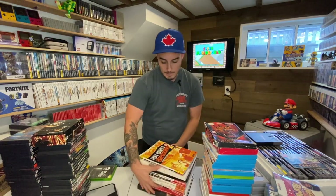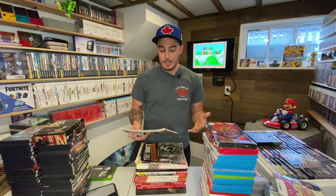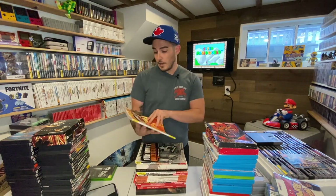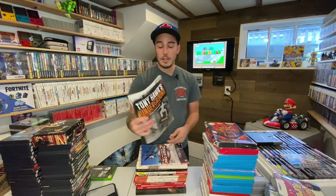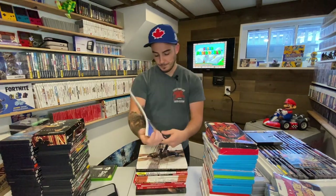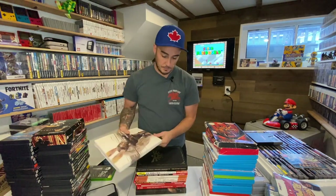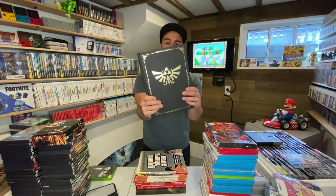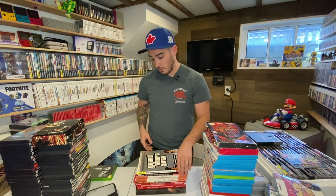This game haul came with a massive stack of manuals — basically game guides. I'll go through those but I'm not going to put up prices for them. Here are some of the manuals: Tony Hawk Underground 2 and Tony Hawk Underground 1, Matt Hoffman's Pro BMX 2, a Final Fantasy 12 guide, and a really beautiful Legend of Zelda Twilight Princess HD collection manual. It's really, really nice — probably the nicest one in the whole lot.